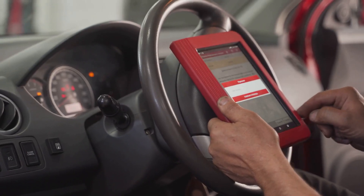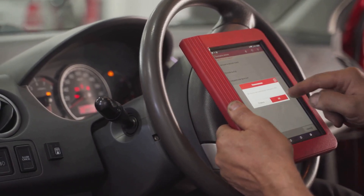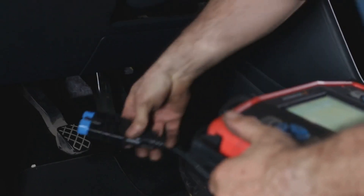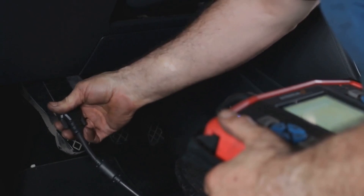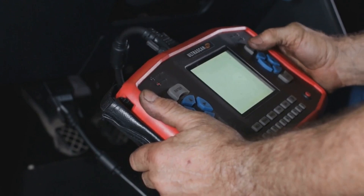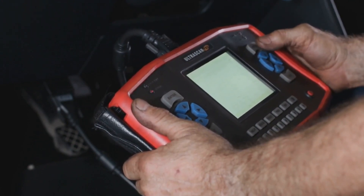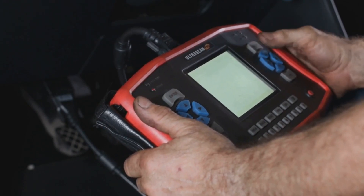You might even see the code B108107 pop up on a scan tool. That code specifically means the HVAC system has detected a problem with the blend door actuator circuit — usually that the actuator is stuck, not responding, or the system is getting an out-of-range signal. It's triggered when the control module tries to move the blend door to adjust the temperature, but the actuator doesn't move as expected, or the feedback from the actuator is missing or incorrect.